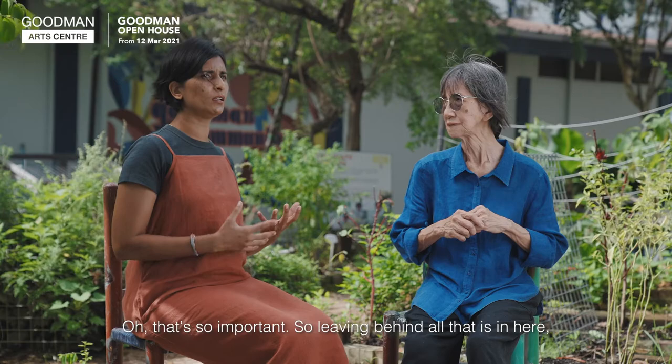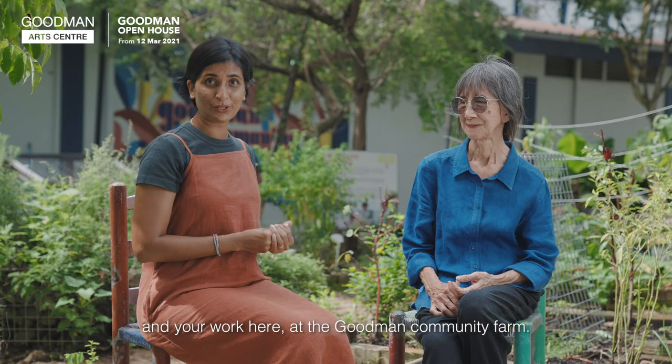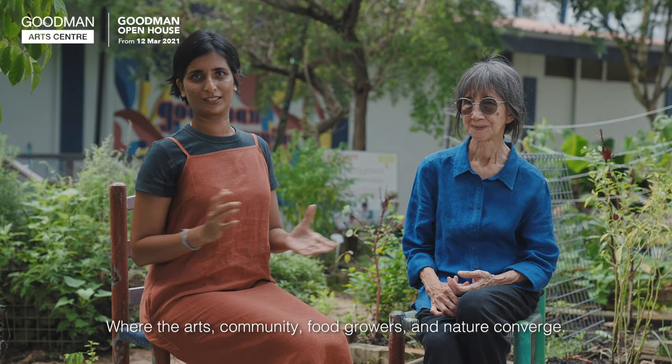That's so important — leaving behind all that you've learned and passing it on. Thank you, Sai Por, for having this lovely conversation about nature and your work here at the Goodman Community Farm, where the arts, community, food growers, and nature converge.